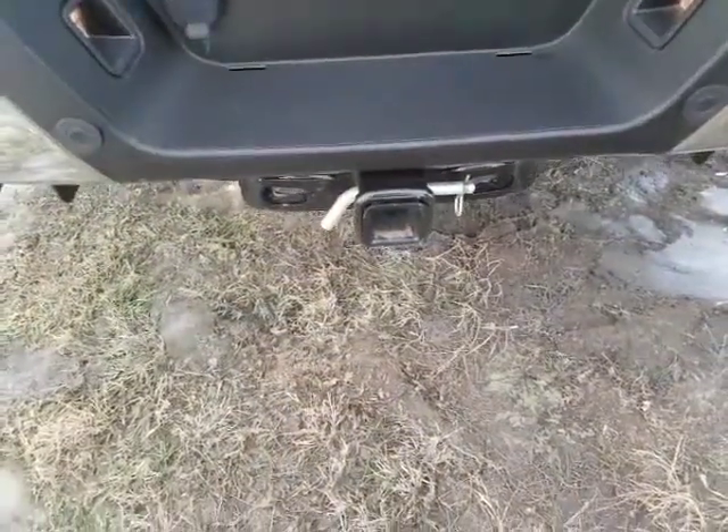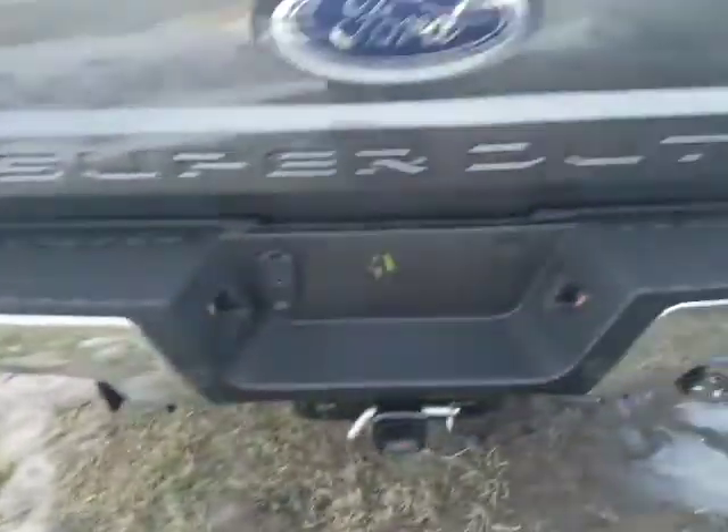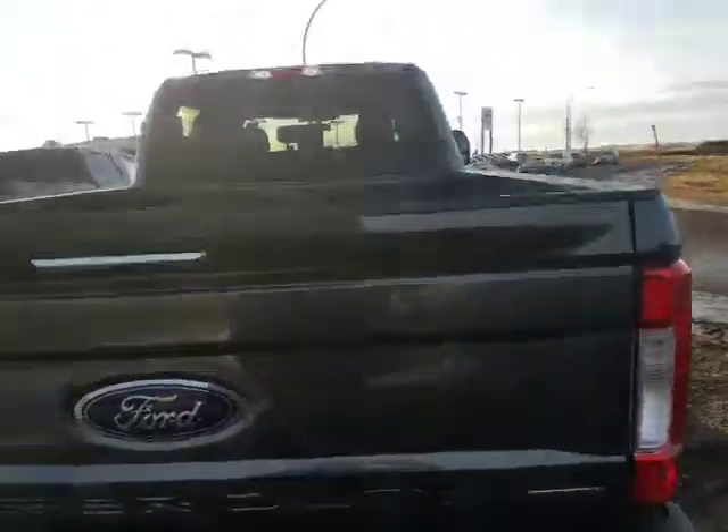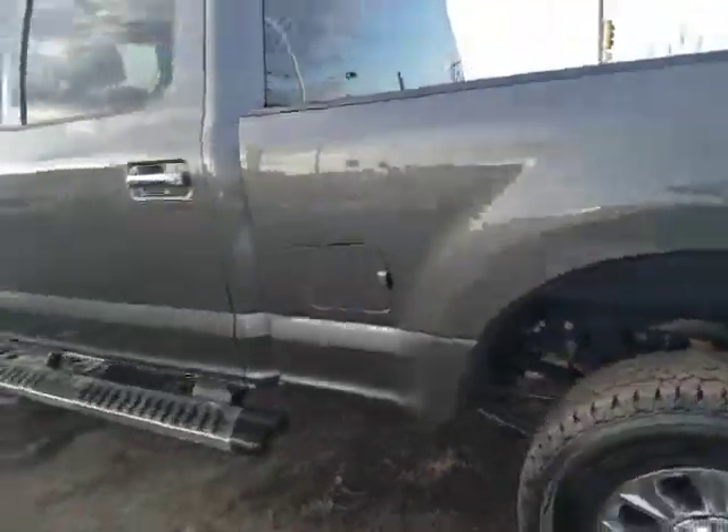You also have the bigger hitch with the reduced receiver, backup sensors, all that kind of stuff. It's an absolutely gorgeous truck. If you come to see it, I'm sure you won't be disappointed — so come check it out.